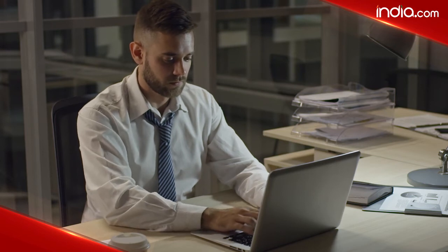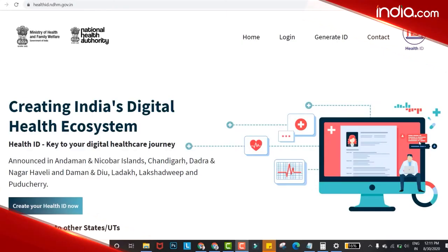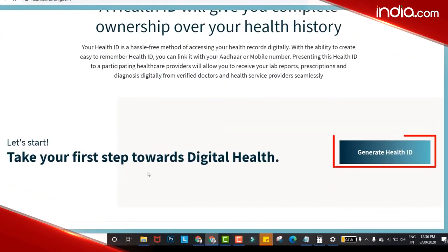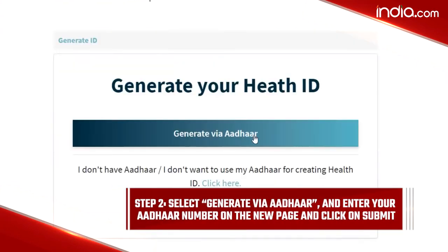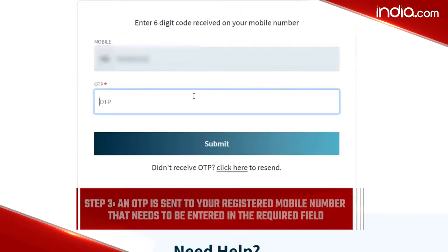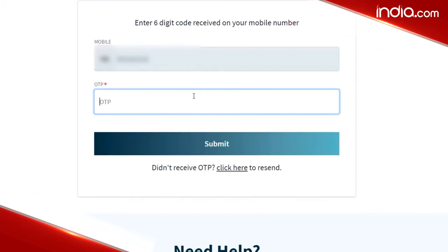If you want to download the digital health ID card online, here is a step-by-step process through Aadhaar card. Step 1: Visit the NDHM official website and select 'Generate ID.' Step 2: Select 'Generate via Aadhaar,' enter your Aadhaar number on the new page, and click on Submit. Step 3: An OTP is sent to your registered mobile number that needs to be entered in the required field.